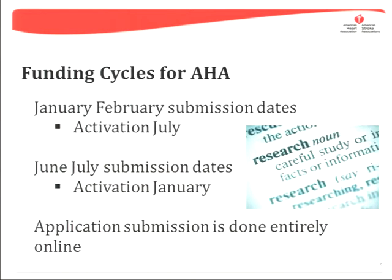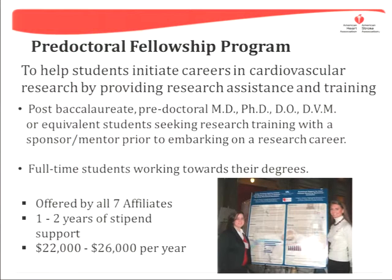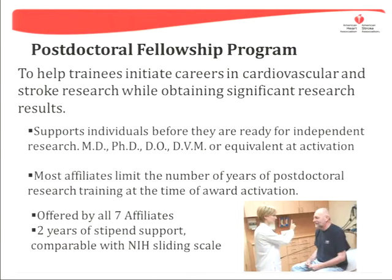In the interest of time, I'm going to briefly give you an overview of the different funding opportunities. AHA offers one- to two-year pre-doctoral fellowships through the affiliates. Information listed here you can find on the website.